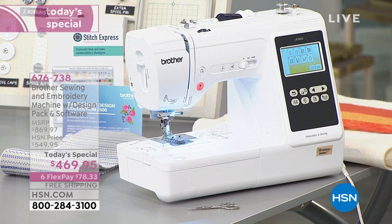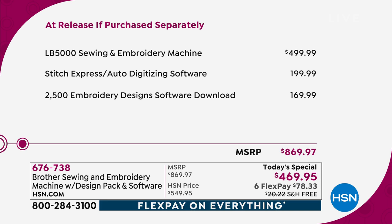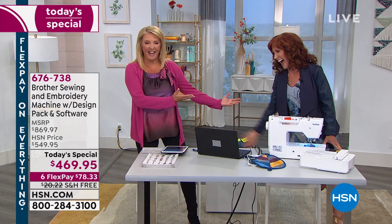She is called by me and so many others the goddess of sewing. The value is here: sewing and embroidery machine, $499.99. That Stitch Express auto-digitizing software is a $200 value and it's included. The additional designs are $169.99, for a retail value of almost $870. We've added six FlexPay on any major credit card, and free shipping saves you another $20. I only have 1,600 available for the entire day — I was shocked, I thought at least 5,000.